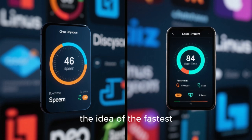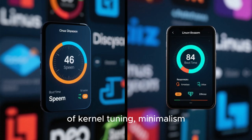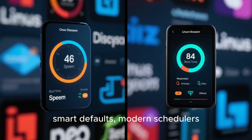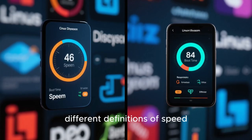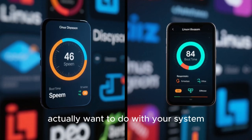In 2025, the idea of the fastest Linux distro has evolved into a combination of kernel tuning, minimalism, smart defaults, modern schedulers, and user intent. What makes this topic exciting is that Linux has matured to the point where different distros dominate different definitions of speed, and choosing the fastest one depends on what you actually want to do with your system.